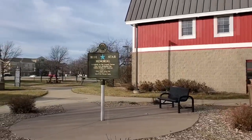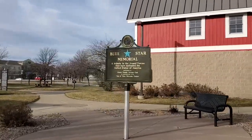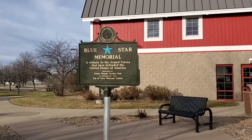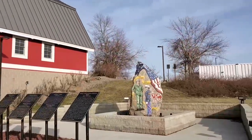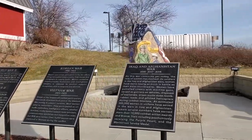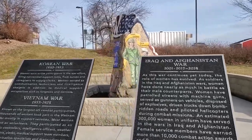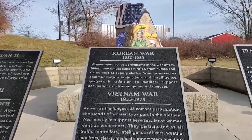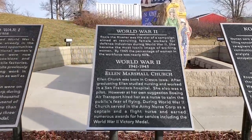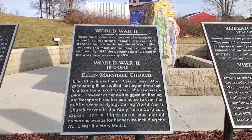There are several other mentions of Iowa's heroes throughout Northwood's grounds, including those celebrated by the Blue Star War Memorial. These war memorials began in 1944 to honor the veterans of World War II and were later adopted by the National Council of State Garden Clubs. Blue Star Memorials can be found along thousands of highways within the United States.